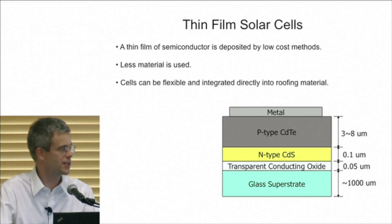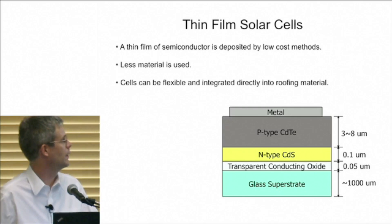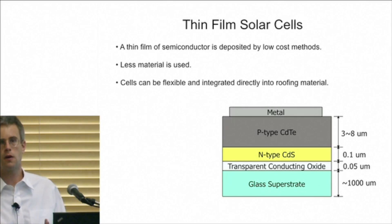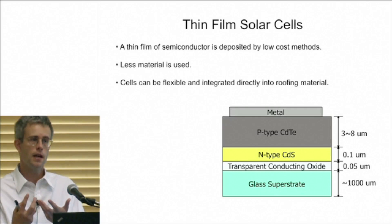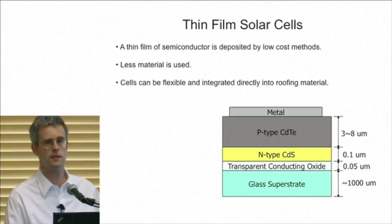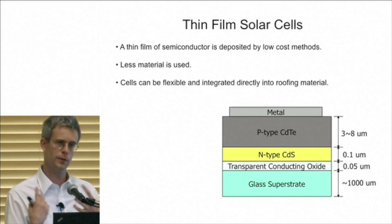Now let's look at the technology in the best position to move past silicon — one might argue First Solar already has, as they have the lowest cost per watt of any company right now. The whole idea behind thin film solar is instead of using a whole wafer of high-quality material like silicon or gallium arsenide, you just deposit a thin film on a preferably low-cost substrate — glass, plastic, aluminum foil, stainless steel foil. You use conventional techniques like evaporating or sputtering, but now potentially even lower-cost techniques like printing the thin films. You use a lot less material, thin films can be flexible, and you can make it in a roll-to-roll coater — potentially lower installation costs.